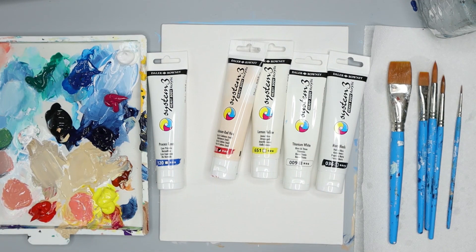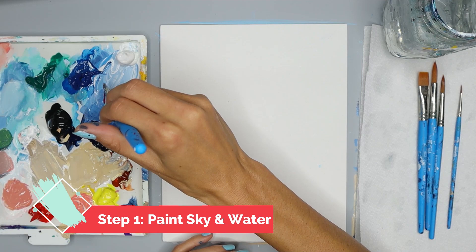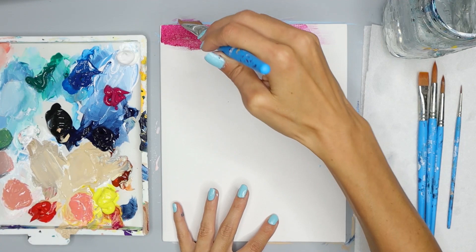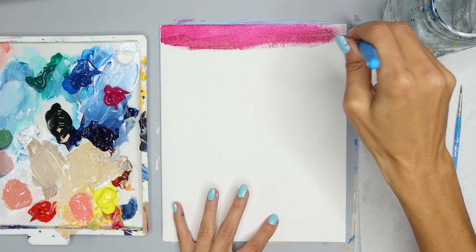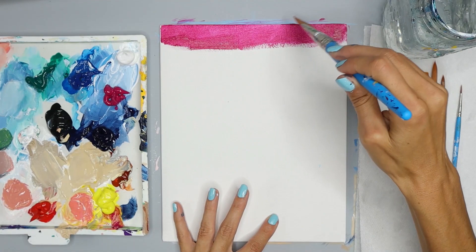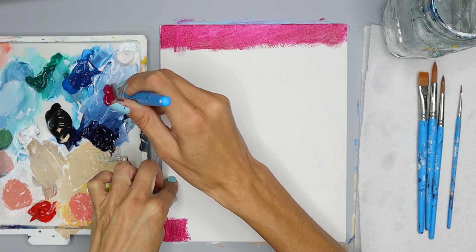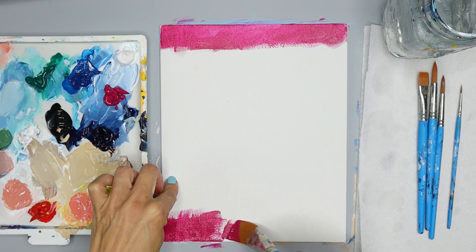We're going to paint the sky and its reflection on the water. With my wash brush, I'm going to add magenta to the top of my canvas. While we do that, let's talk about how exploring expands your options as an artist. This simple act is what helps you learn and grow, and that expands your options because the more that you know, the more you can do. Let's take this magenta and create the reflection down here — an exact match of what we do above. I don't really worry about making it smooth right now; I just want to get the paint on the canvas.